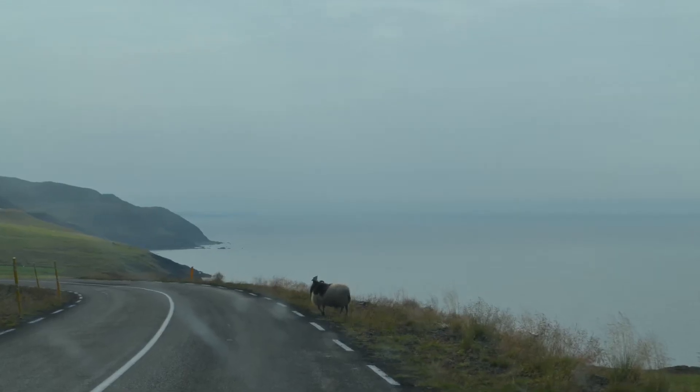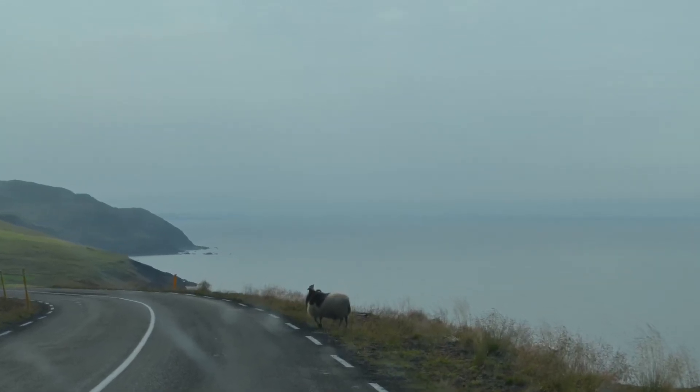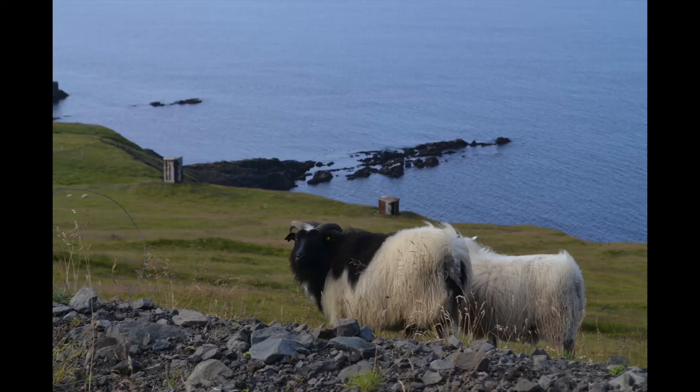Around the next corner is where we were finally scared to death by some sheep in the road, and they did not care — they just looked at us like we were the problem.